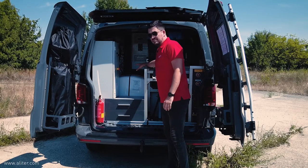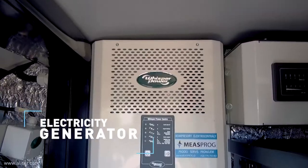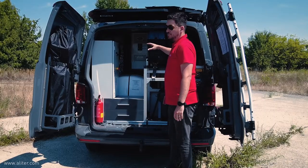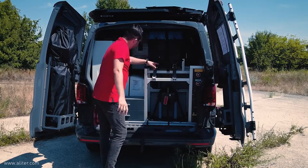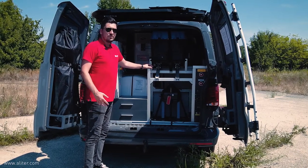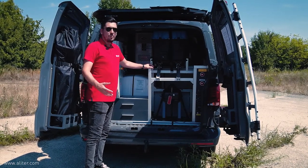Here is the generator. It supplies electricity for the whole system — the Vima and the vehicle itself as well. Underneath there are some batteries so that we can use the mobile command post even when there is no generator or no outside electricity.